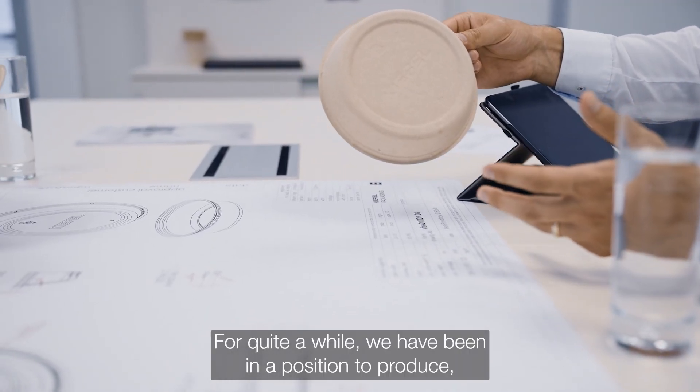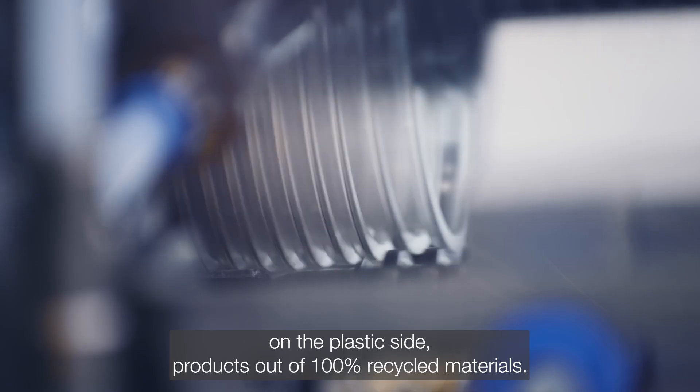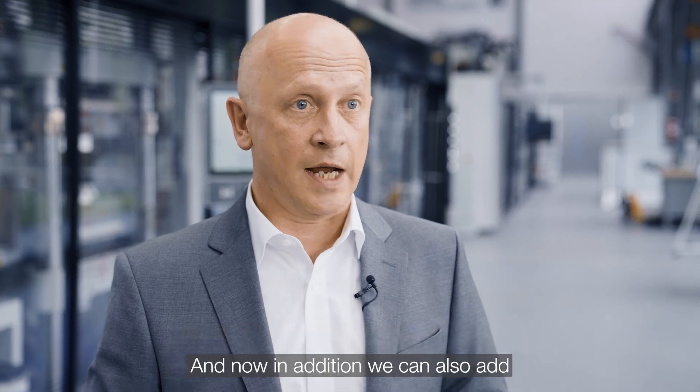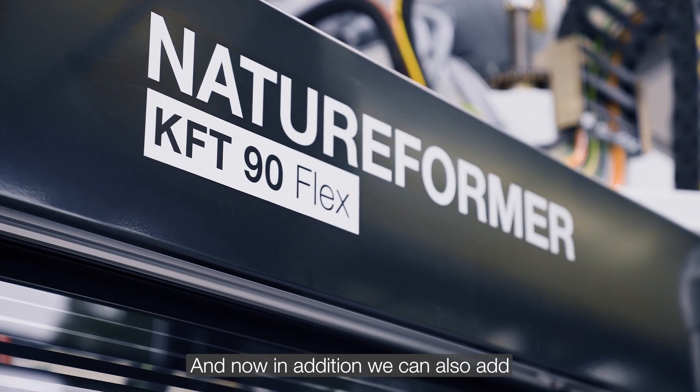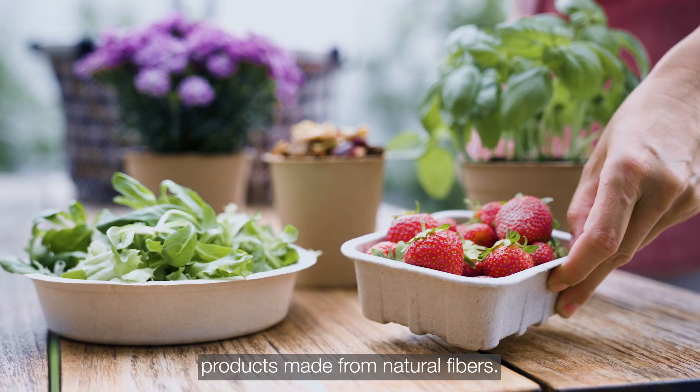Since quite a while, we have been in a position to produce on the plastic side products out of 100% recycled materials. And now, in addition, we can also add products made from natural fibers.